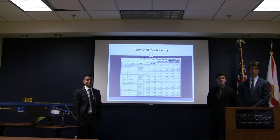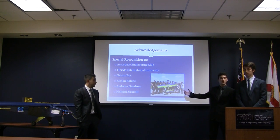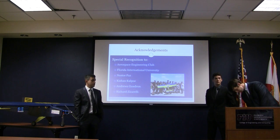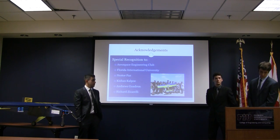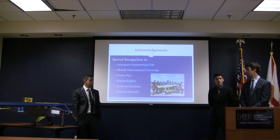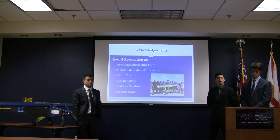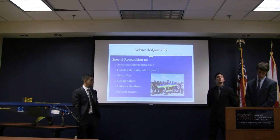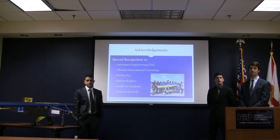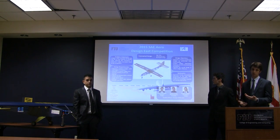The judges congratulated the team on a great job, noting sixth place overall is impressive. The team also took the opportunity to thank FIU Air and Space Engineering members who participated and contributed, with special thanks to Nestro Pass and Kishan Kapol for their guidance, hours spent on the project, and piloting the plane. Thanks also to Andrew Squadron for SOLIDWORKS modeling and simulations, Mr. Ziccarelli for manufacturing the motor mount, and FIU for sponsoring the team and covering the registration fee.